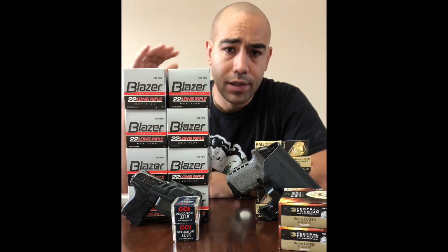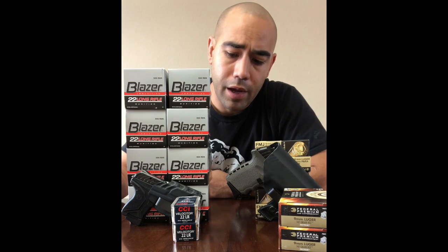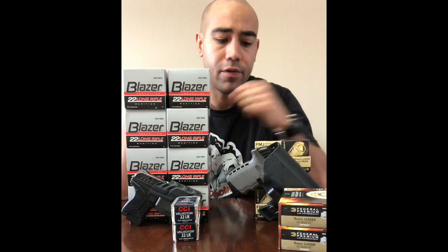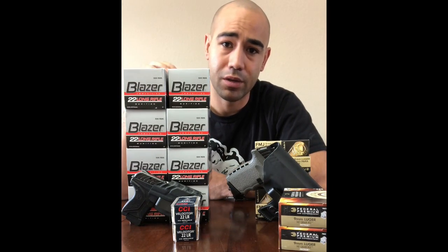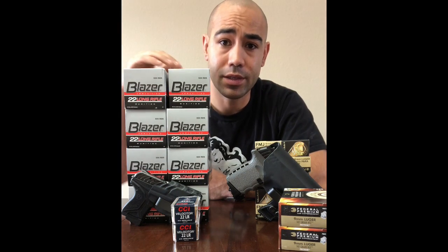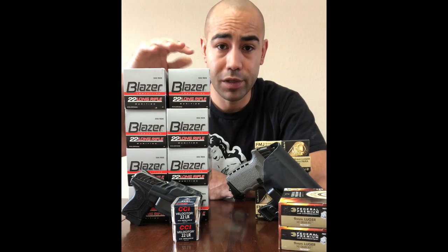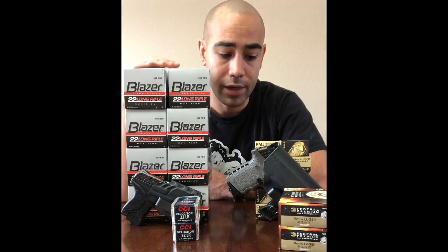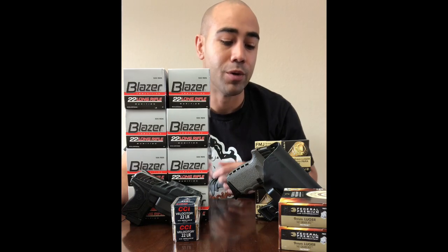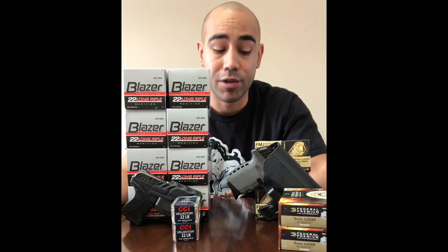On my right, I have the Ruger LCP2 in .22, and I have the same 100 rounds of defense ammo. But instead of 500 rounds of training ammo, I have 4,000 rounds of training ammo. It's not the cheapest ammo for training — this is the stuff that, in my experience, goes bang every single time. This is the ammo that is actually as reliable for ignition as any of the centerfire cartridges I've found.